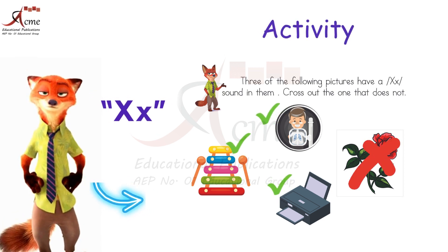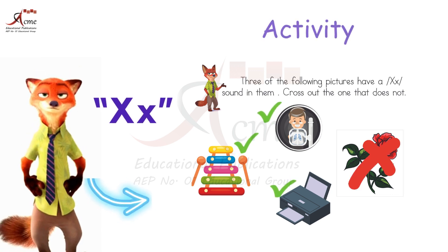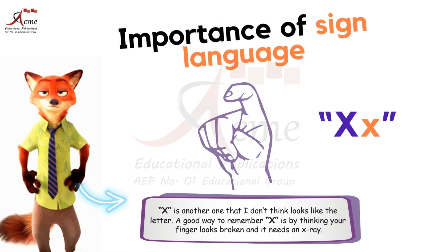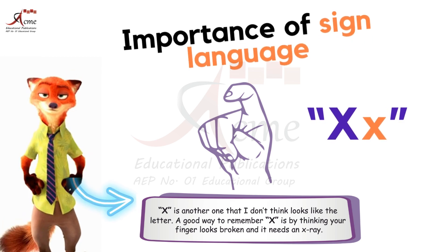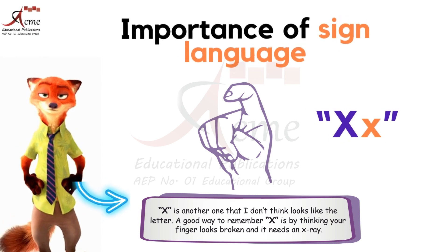Keep exploring, keep learning, and have fun with your letters and sounds journey. Until next time, don't forget the importance of sign language — it's a bridge to communication, opening doors of understanding and inclusion for those who rely on it.